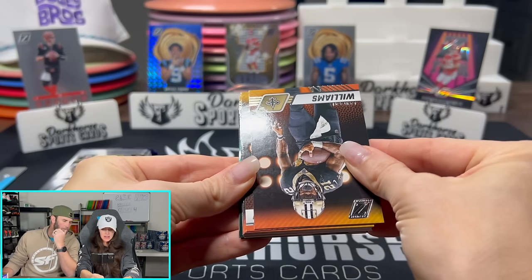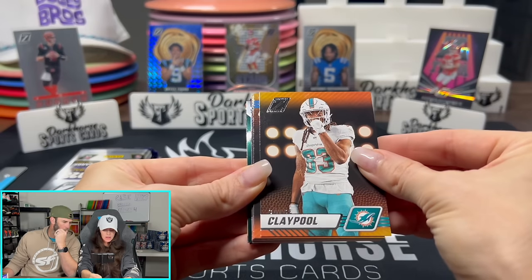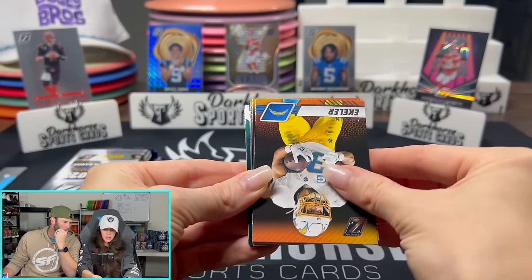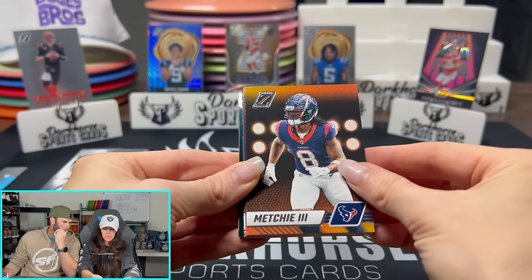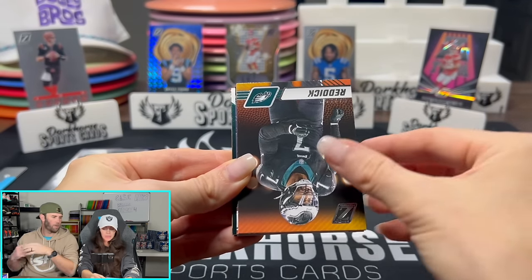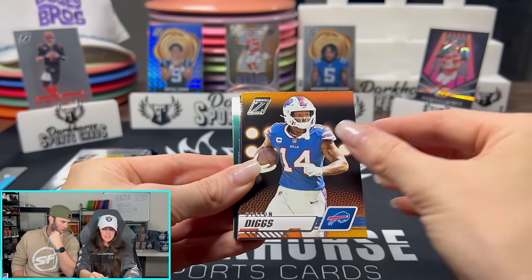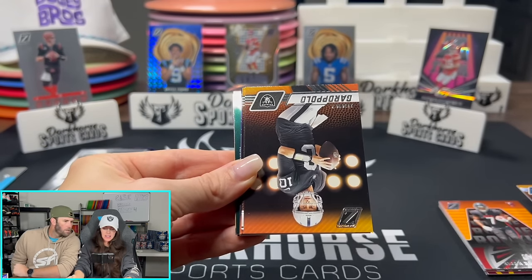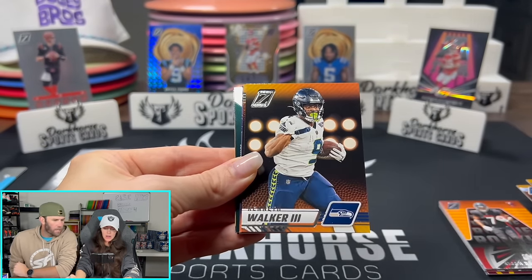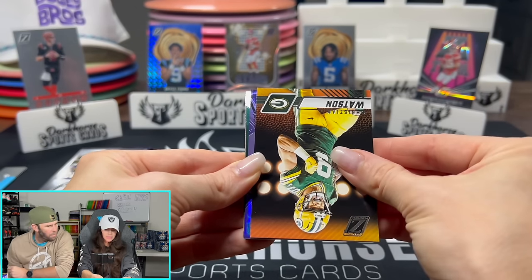Aiden Hutchinson, Jamal Williams, Claypool, Eckler. The light is working really nice today — we've got a really good setup, not a lot of glare on the cards. Stefon Diggs. I'm peeking — there's something sick, there's a thick boy!